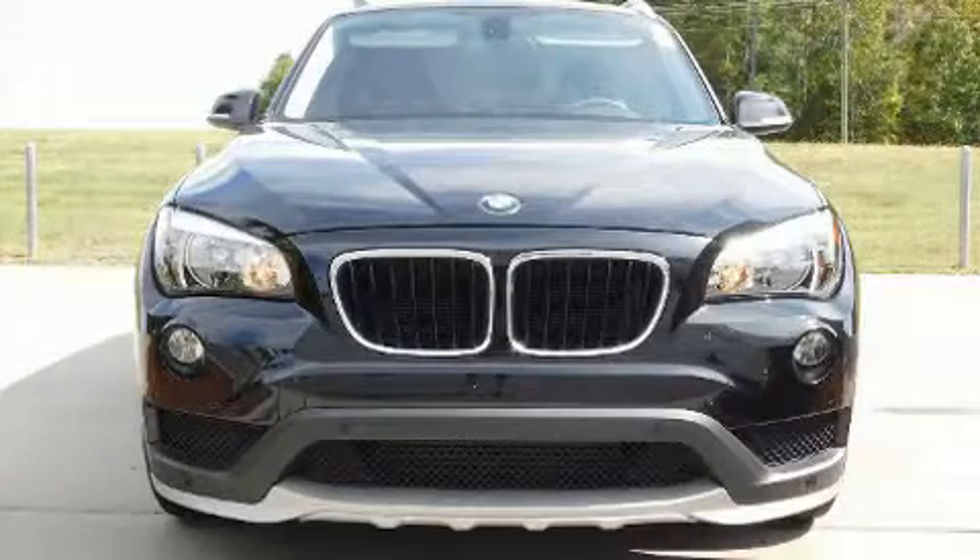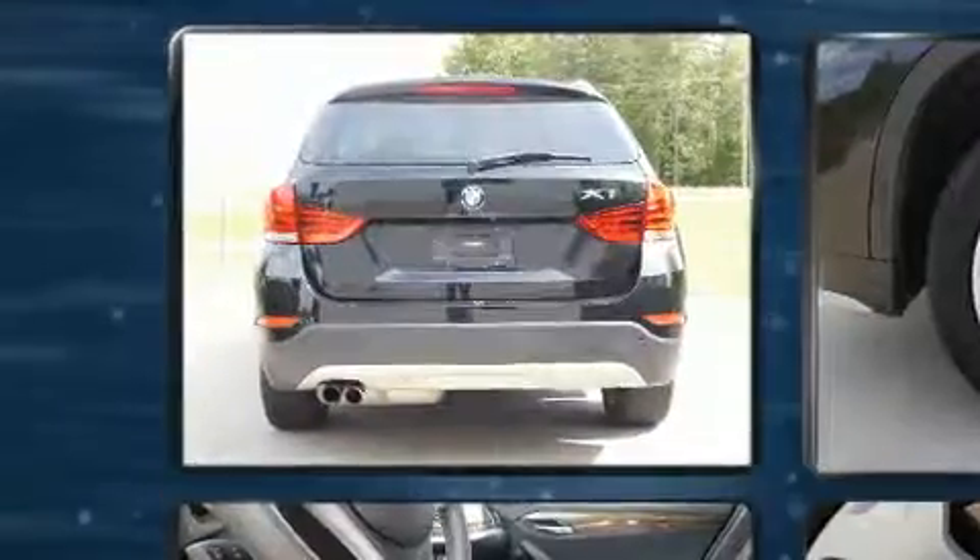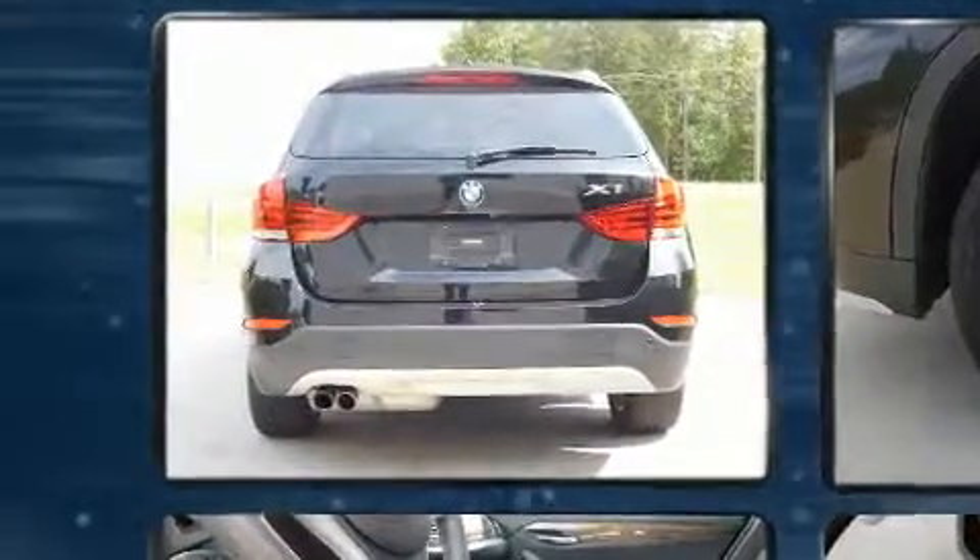Discerning drivers will appreciate the 2015 BMW X1. It features an automatic transmission, rear-wheel drive, and a 2.0-liter 4-cylinder engine.